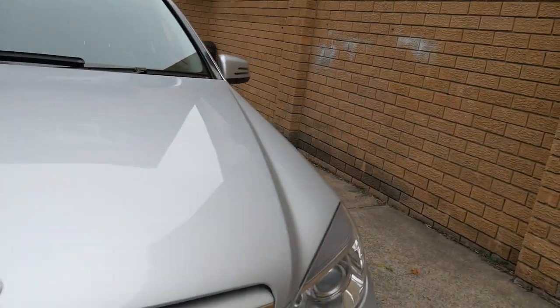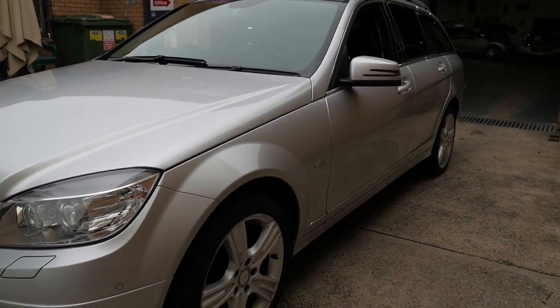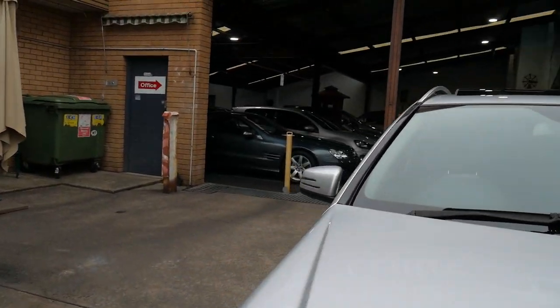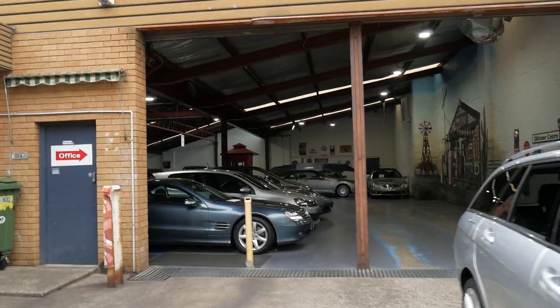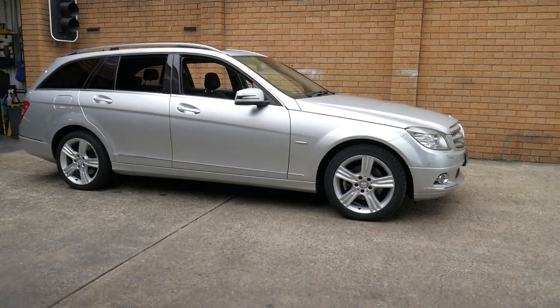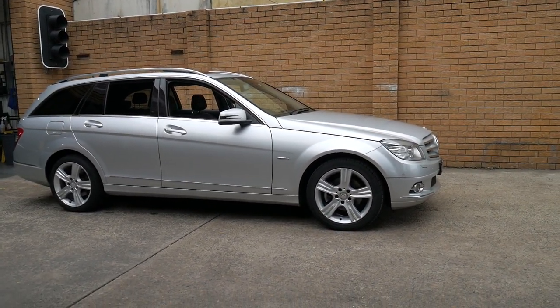We're open every single day except for Sundays. Saturdays we close at 1:30pm. It's got its original windscreen wipers, looks like the original windscreen, factory sunroof, and premium number plates. We'd love to see you in person and take you for a drive in this C-Class wagon, which we think should hold its value really well at just under $15,000. Thank you very much and cheerio.